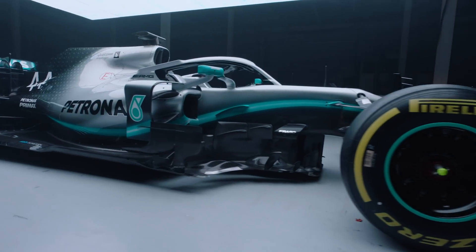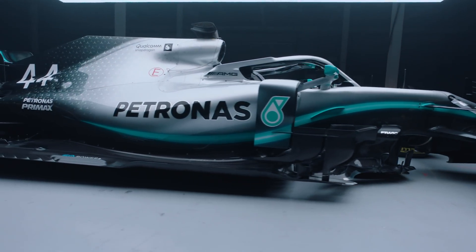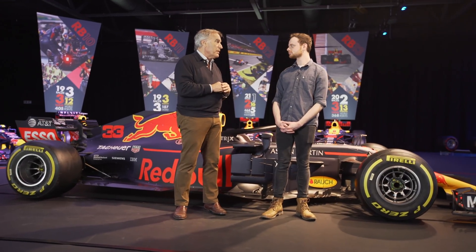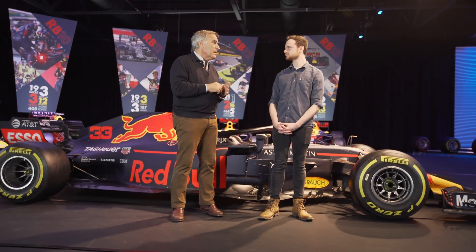What makes Mercedes different from perhaps Red Bull or Ferrari — what is their concept? It's a completely different concept. Every time they tried to do a rake setup, the car was slower, so in the end they preferred not to. The philosophy of the Mercedes car is completely different from all the others.